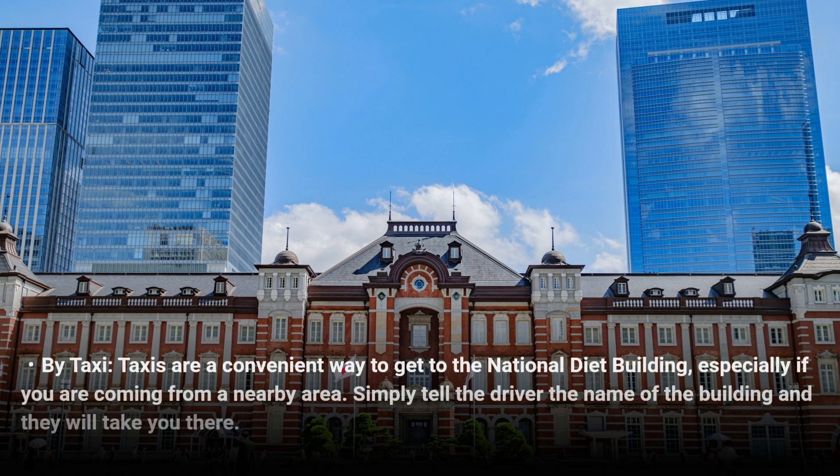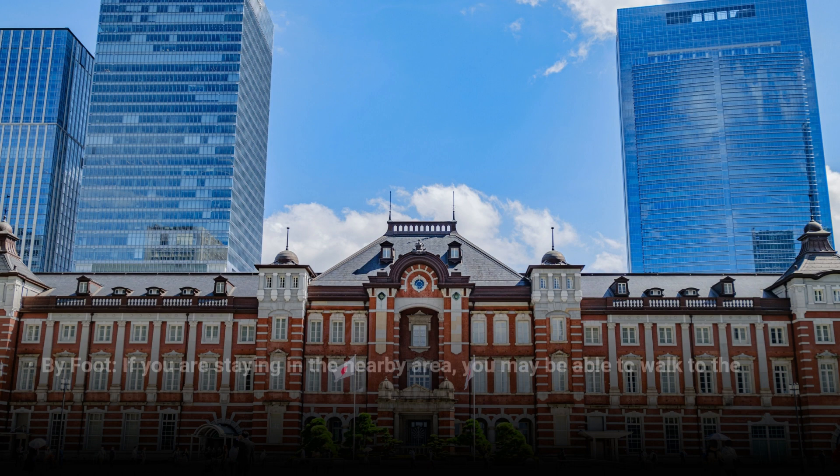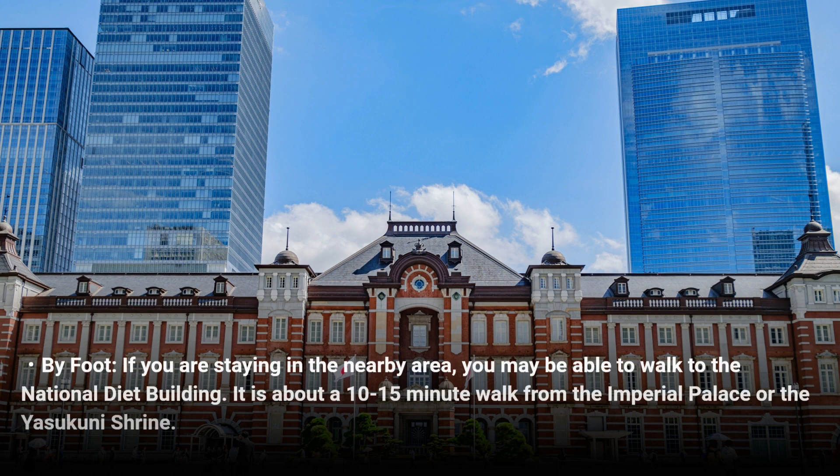By taxi, taxis are a convenient way to get to the National Diet Building, especially if you are coming from a nearby area. Simply tell the driver the name of the building and they will take you there. By foot, if you are staying in the nearby area, you may be able to walk to the National Diet Building — it is about a 10 to 15 minute walk from the Imperial Palace or the Yasukuni Shrine.